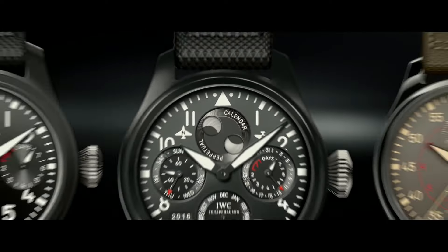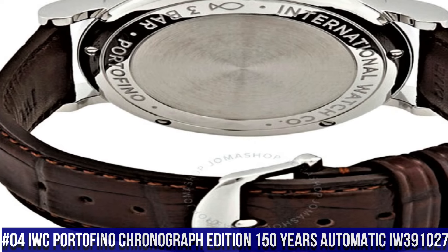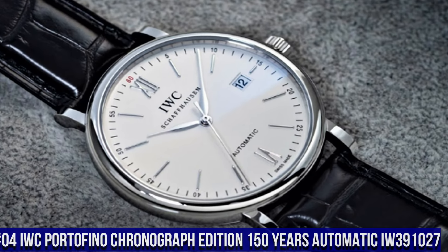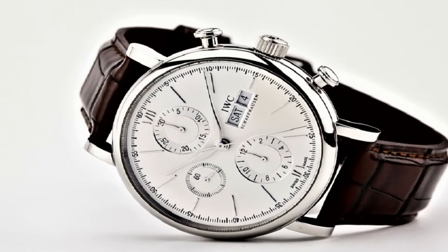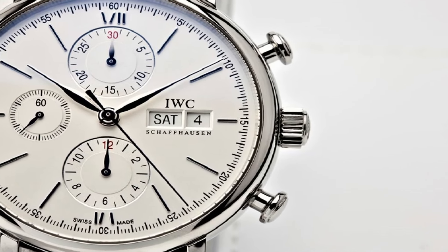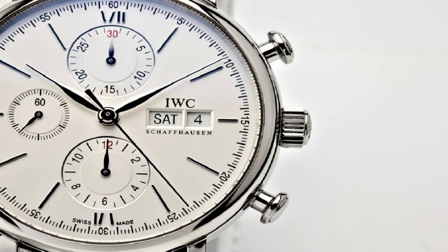Number 4: IWC Portofino Chronograph Edition 150 Years Automatic IW391027. Stainless steel case with a brown alligator leather strap, fixed stainless steel bezel, white dial with silver tone leaf style hands and index hour markers. Roman numerals mark the 6 and 12 o'clock positions, scratch-resistant sapphire crystal, screw-down crown.